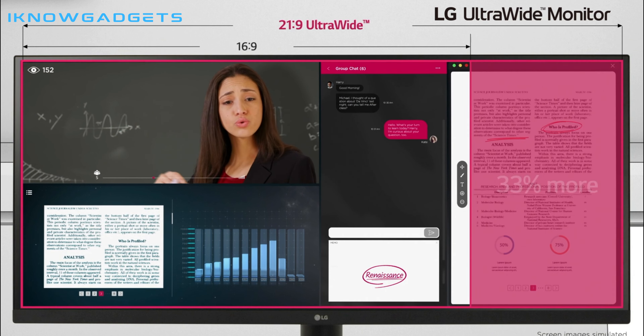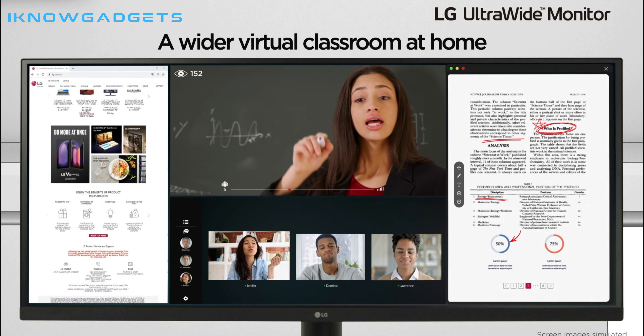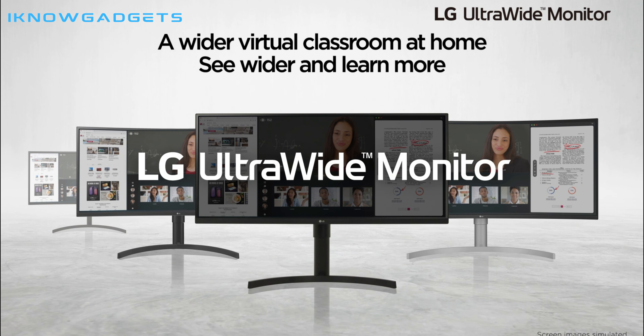The Thunderbolt 3 connectivity allows for fast transfer speeds, and the adjustable stand allows for easy tilt, height, and swivel adjustments. In short, this monitor is the perfect choice for gamers and professionals alike.